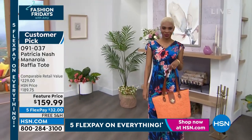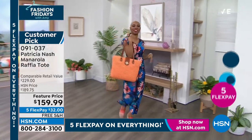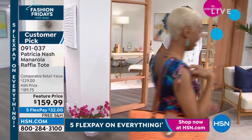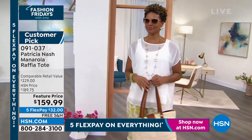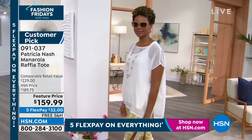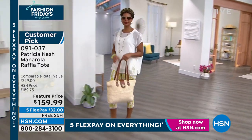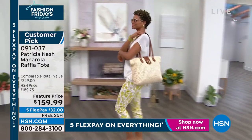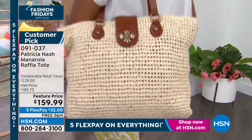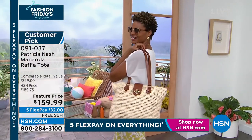You can put a change of shoes or change of clothes in it. $32 gets it home. If you want the natural, there's about 50 left — that's how fast these are selling. At the stroke of midnight, five flex pay goes away. The comparable price is $229, and you're lucky if you could even find it in retail. Today we have it featured price at $159.99. This is the most essential summer must-have bag.